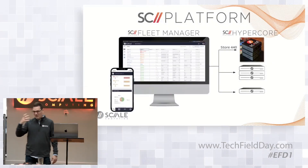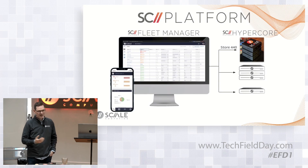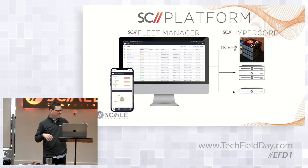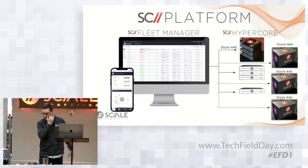In addition to announcing it, we get to demonstrate it. I'm going to log into what we call SE Fleet Manager, which is a cloud-based management orchestration tool that we offer at Scale Computing to provide visibility into all the HyperCore clusters you have out at the edge of your network. HyperCore is the operating system that runs on the nodes itself. I have a three-node store 440 referenced out there, but we're actually going to create three new stores.